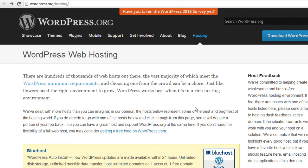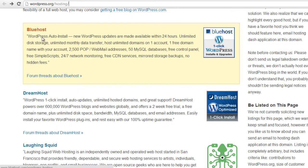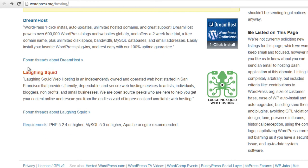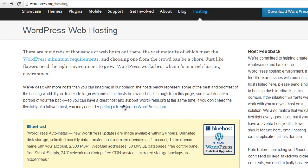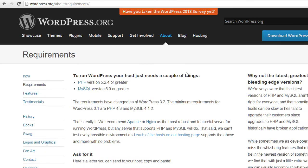If you're not aware of web hosting companies that WordPress recommends, if you go to wordpress.org/hosting and scroll down, you'll see Bluehost, DreamHost, and Laughing Squid are recommended. You don't have to use these, but these are just recommended. If you're using a different web hosting company, that's fine — just make sure that they have an updated version of these two items.